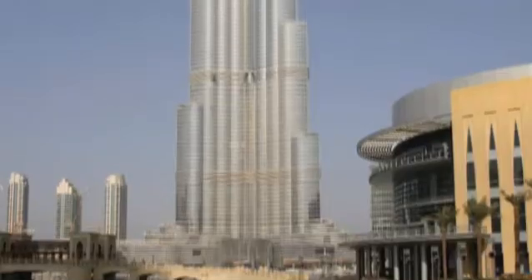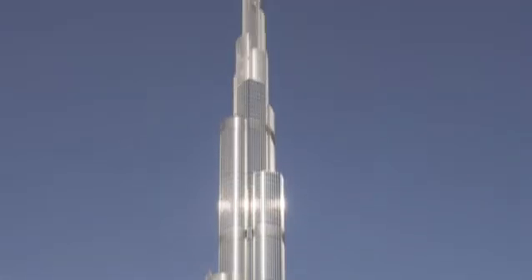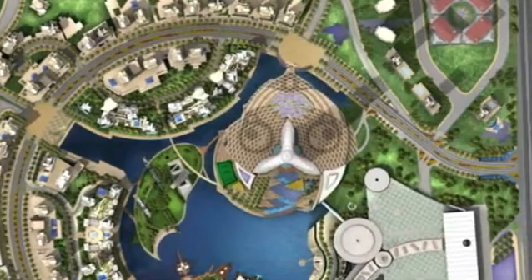The high-rise project started in 2004 and reached its final height of 880 meters in early 2009. The striking design of the structure is derived from the geometries of a desert flower, and it will be the new center of downtown Dubai.